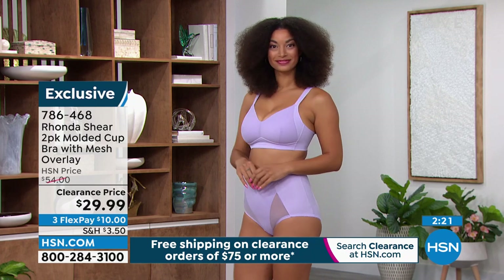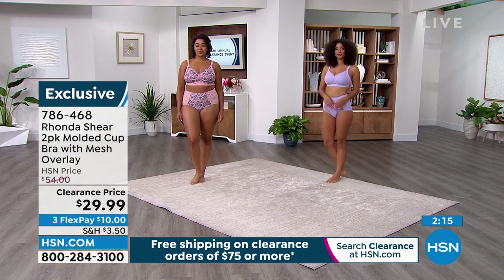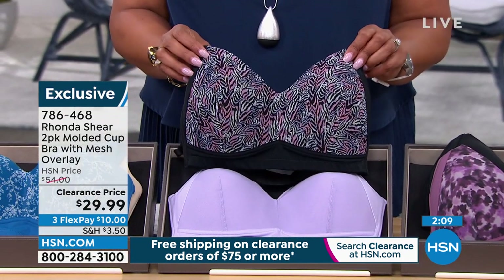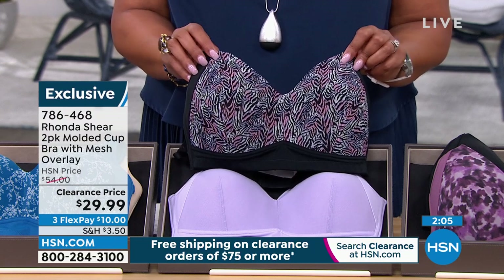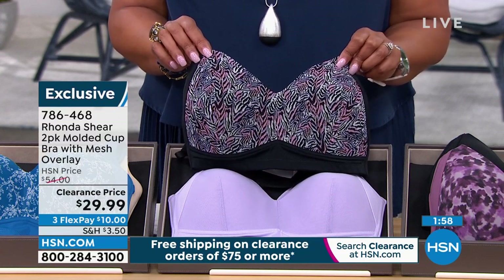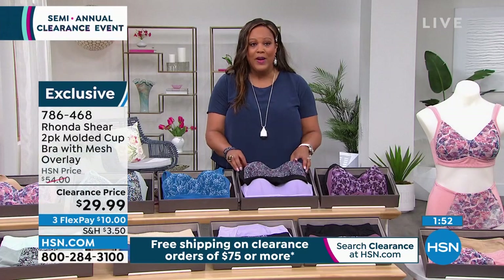The item number is 786-468. That is the beautiful purple and you get a zebra print with that. So if you get the lilac, we're also going to give you a zebra print. When you feel pretty with your bras, match it with the panty — you can match it exactly toe to toe and you're going to feel sexy, confident and pretty and put together. Most importantly, you want the girls lifted and separated.